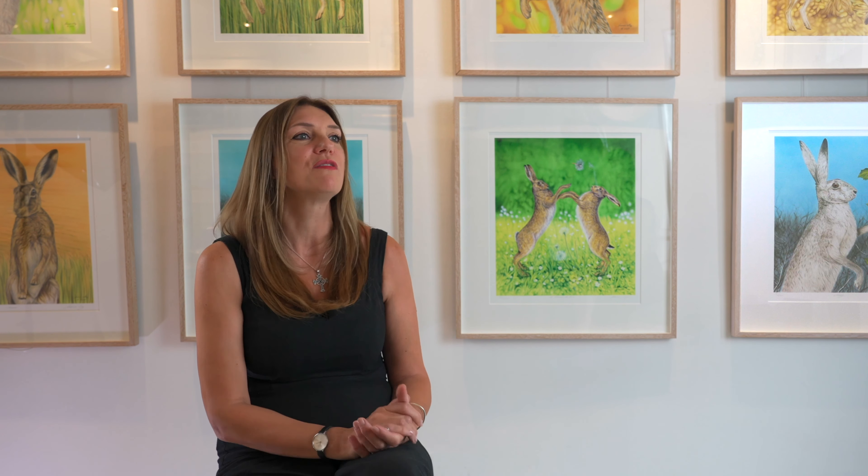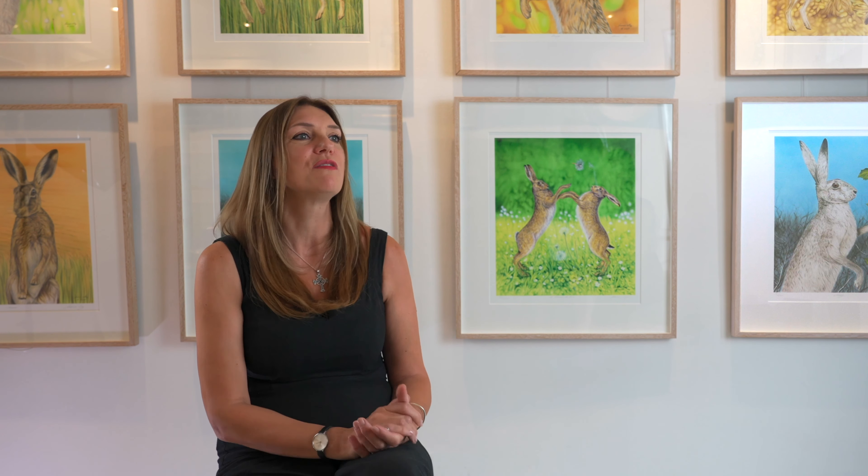The very first hare painting I did was two boxing hares, and I called it 'A Moment in Time' — you could almost call it my moment in time, because I had no idea how that would capture everyone's imagination. So I was commissioned over and over again to paint the hare.